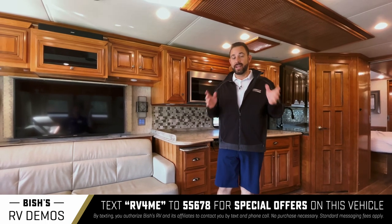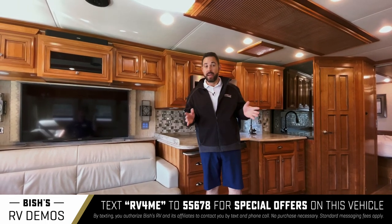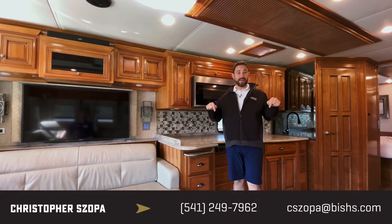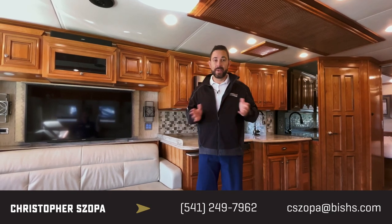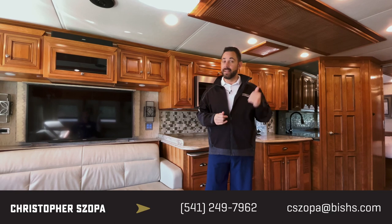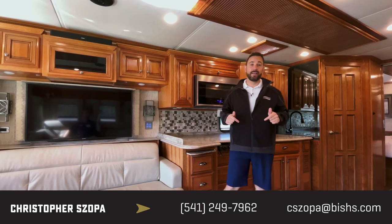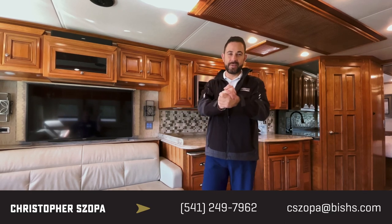Do these options make sense to you? Is this the right coach to hit the road with? Can you visualize yourself exploring the open road in this motorhome? If you're answering yes to any of those questions, now is the time to give me a call or email me and let's do a test drive — that's the next step. As they say at the RV show, yesterday's gone and tomorrow's not promised, so go adventure today. I'd love to take you for a test drive — thanks!